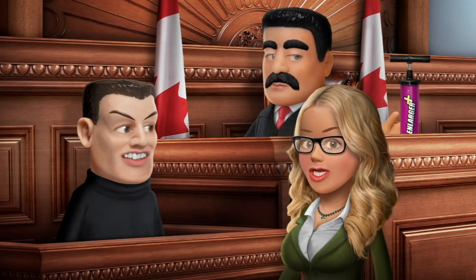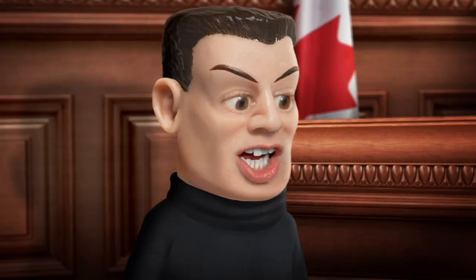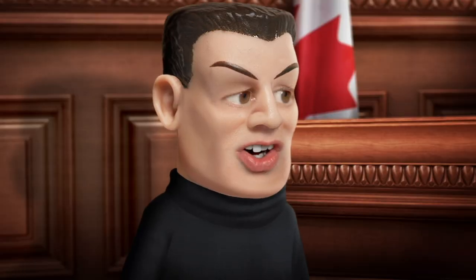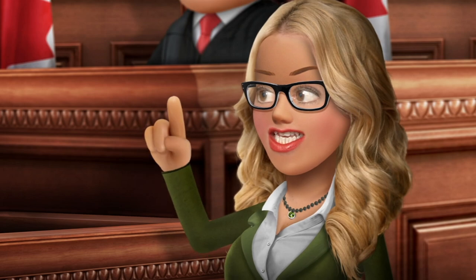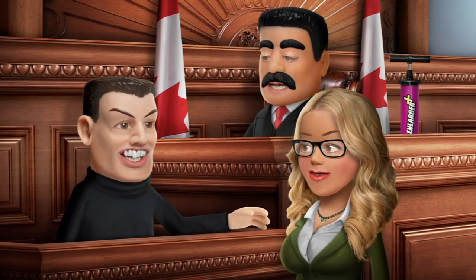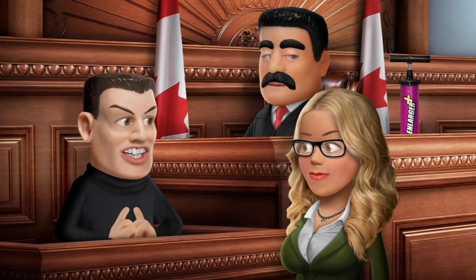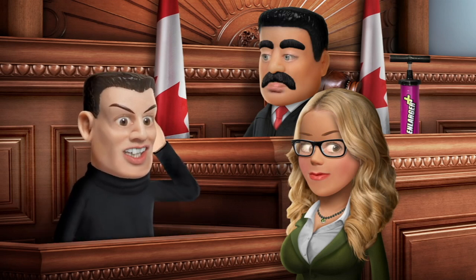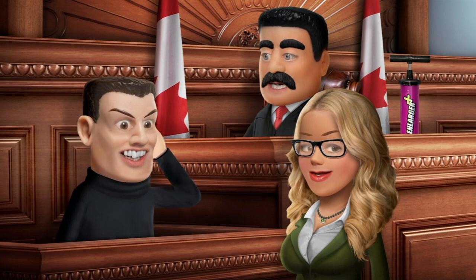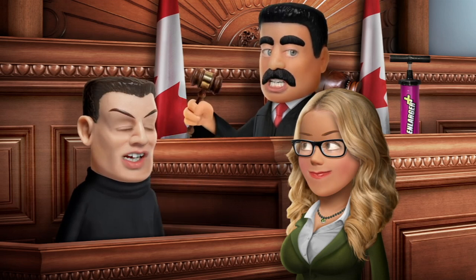Did you ever see Uncle Ted use the Enlarger Plus on, say, himself? No. So then would you please explain to the court how you ended up having such a disgusting idea? When I saw the wiener on the TV... Okay, that's enough for today. Court's adjourned until tomorrow.